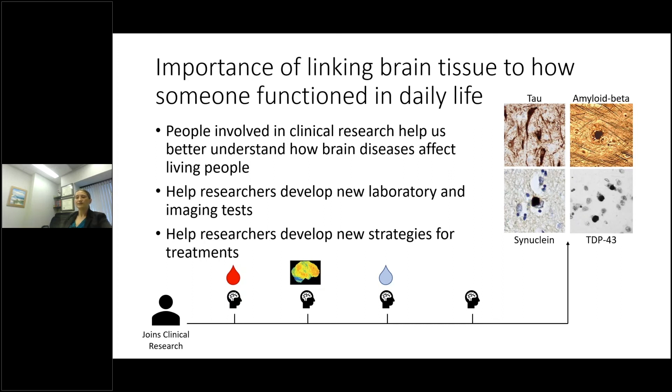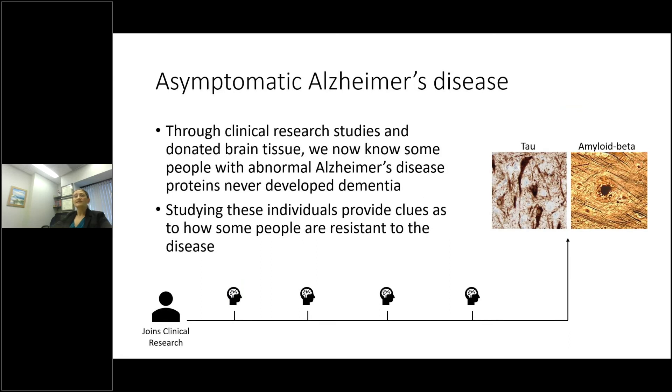For example, an individual who enrolls in a clinical research study has cognitive testing at every visit, and at various visits may give a blood sample, have an imaging study done, or volunteer to give a spinal fluid sample. All of this information is combined with knowing what diseases were present in the brain tissue. We can use that to help develop new laboratory and imaging tests — the blood can be searched for proteins that give clues as to what diseases are in the brain of living individuals — and to help researchers develop new strategies for treatments.